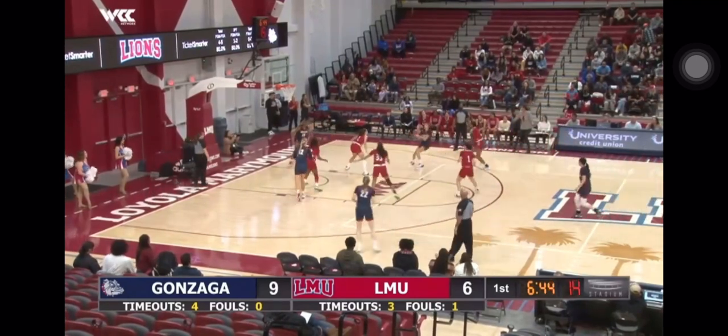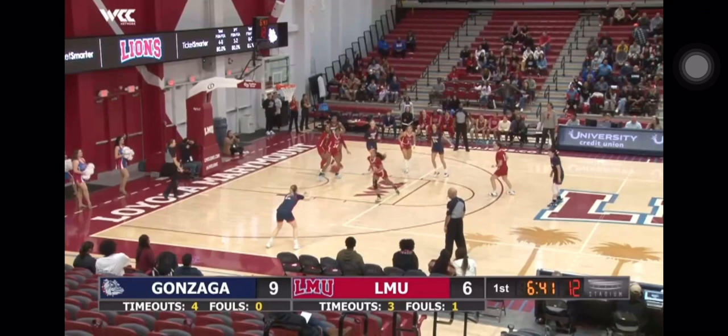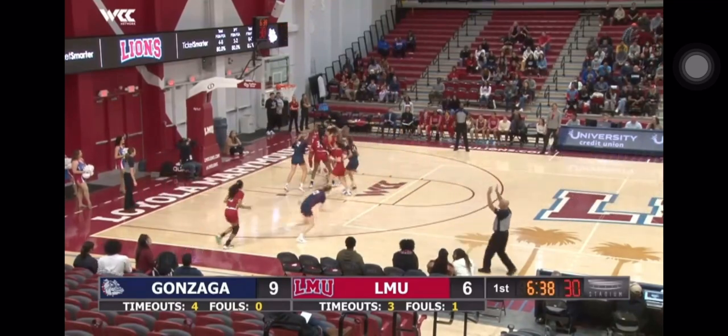Almost a takeaway by Clark. It's Williams instead, almost a travel. Maxwell left wide open on the wing and she's going to hit it down.